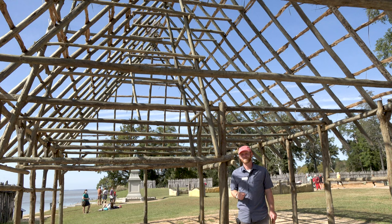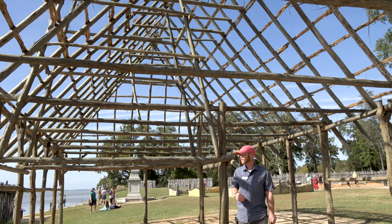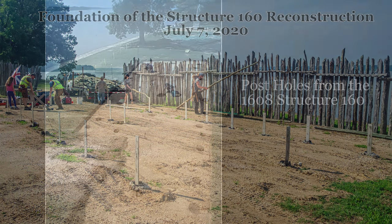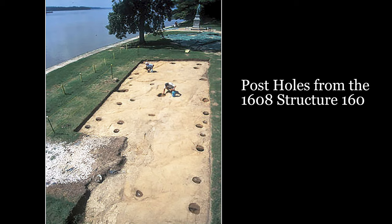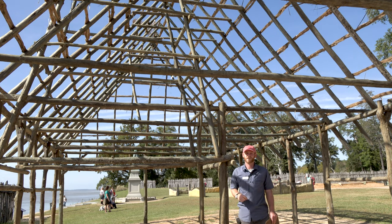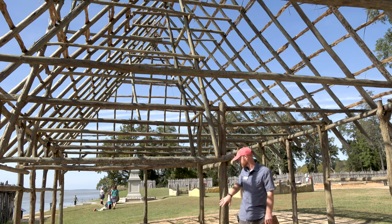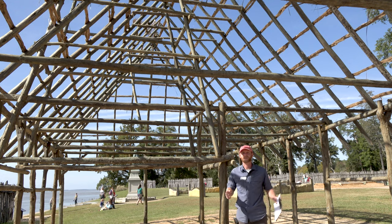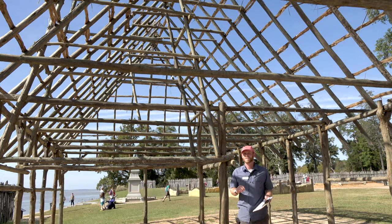One of the things we also use GIS for is reconstructions — like putting up the barracks here — making sure new construction won't impact intact archaeological features. Before we built, we checked the maps of our excavation in the GIS system and used that information to position the new post locations so they would not impact anything still intact underfoot. So we use our GIS system both to map and analyze archaeological data and to help with reconstructions and site planning.